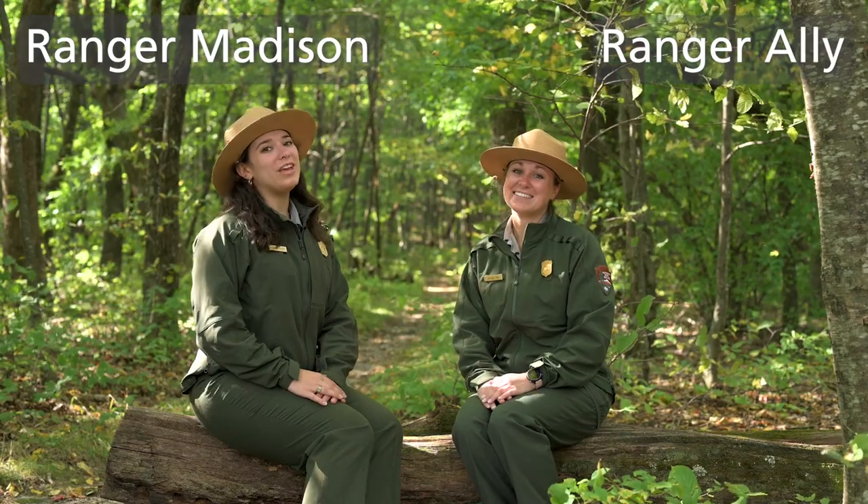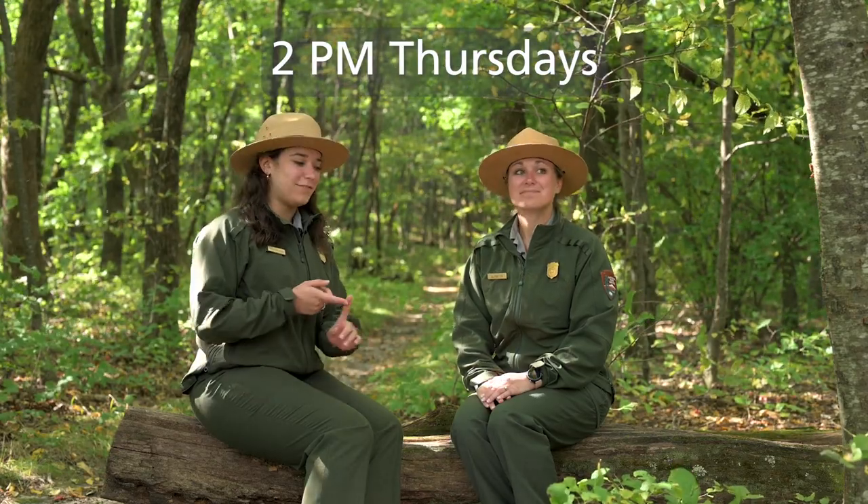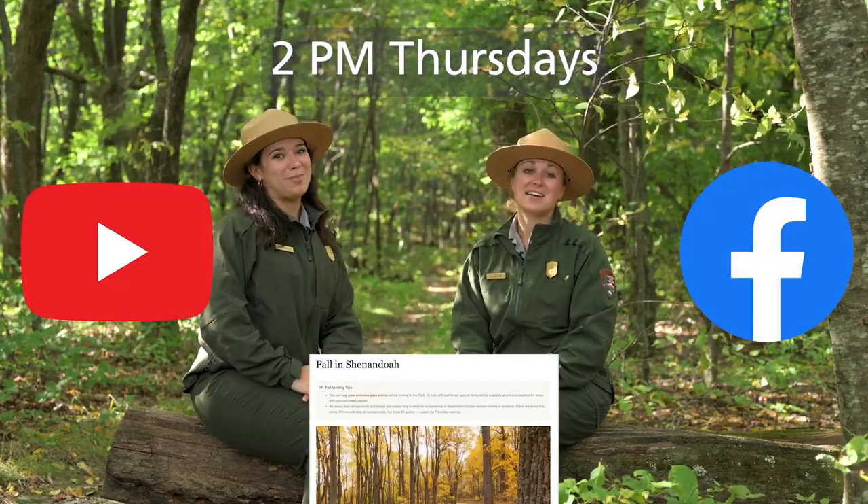Welcome back to our fall broadcast. We're your hosts Ranger Madison and Ranger Ally. We're in week three here in Shenandoah and you'll be able to catch this broadcast every Thursday at 2 p.m. on Facebook, YouTube, and it'll also be on our website.